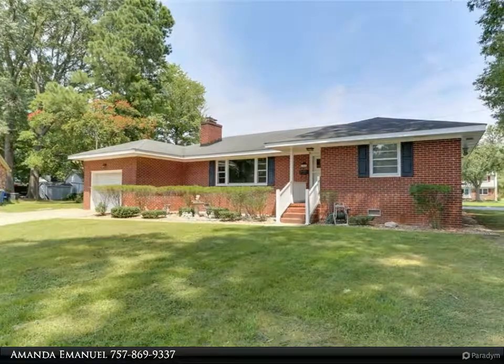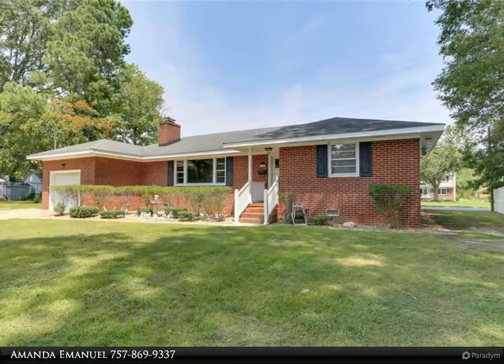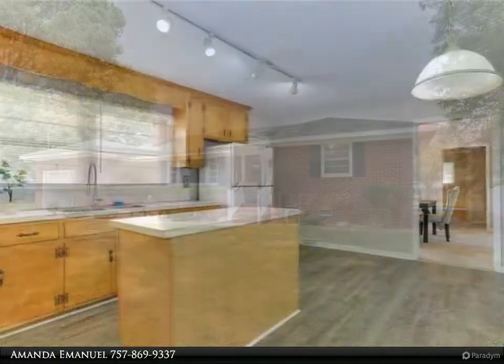This Berkshire Hathaway HomeServices Towne Realty property video is presented by Amanda Emanuel. Your new home awaits.